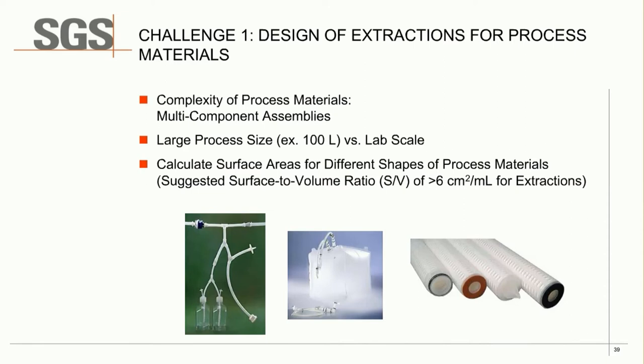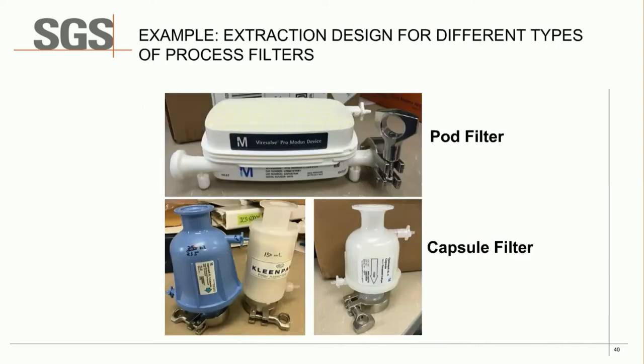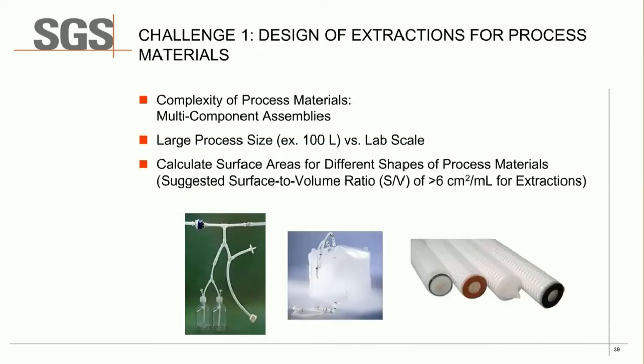For extraction design of different filter types: a pod filter can be closed on one end with housing, filled with solvent, sealed on the other end, and shaken. A capsule filter uses a similar approach. A cartridge filter can be submerged directly in extraction solvent, or dynamic extraction can be performed using a dissolution device with the cartridge suspended inside.